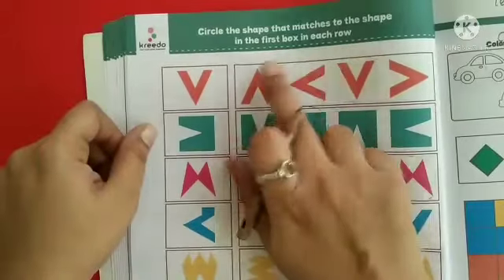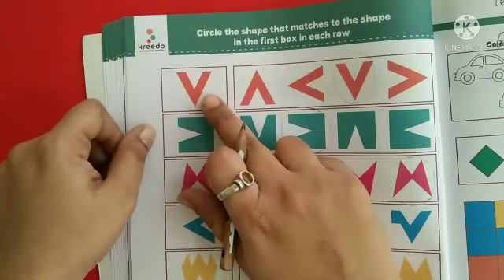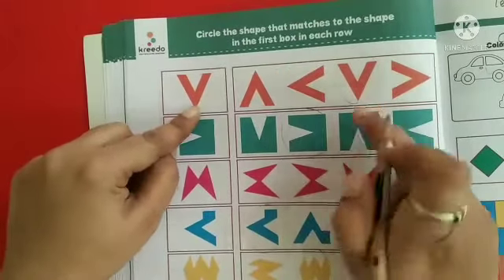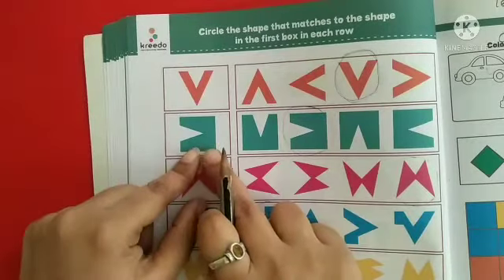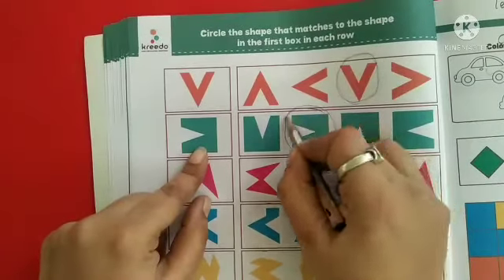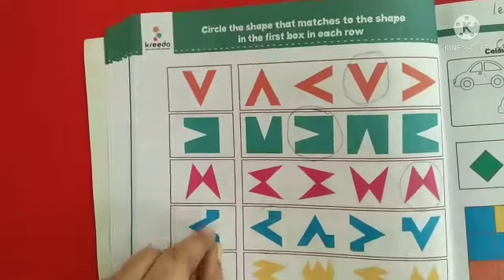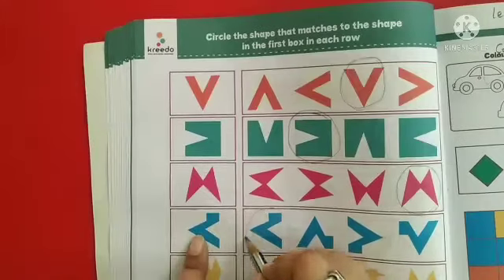Circle the shape that matches the shape in the first box in each row. Here they have given a few shapes. In the first row, this one is similar to this, so circle it. In the second row, this one is similar to this one, circle it. In the third row, this one is similar to this one, circle it. In the fourth row, this one is similar to this one, circle it.